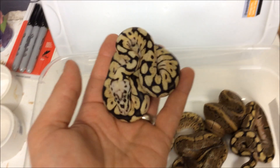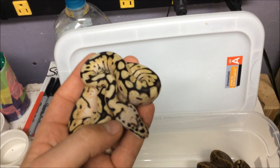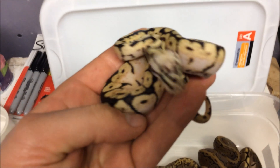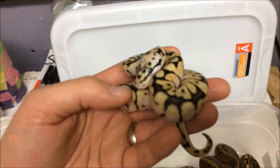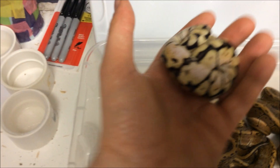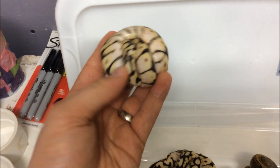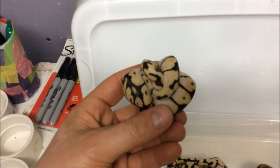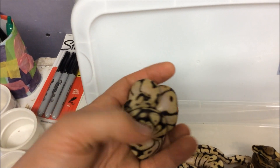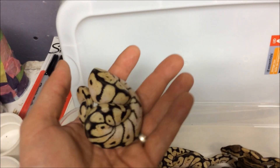These bumblebees are just awesome — I am in love with them. Probably going to keep one of them. Look at how yellow they are, nice blushed out heads. I love them. Here's the other one — really good looking bumblebees. I think we'll probably keep this one and sell the one we hatched out last year, because these are just way better looking.